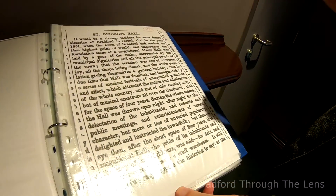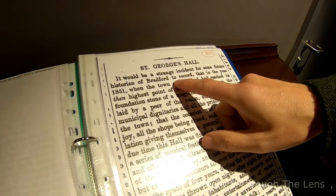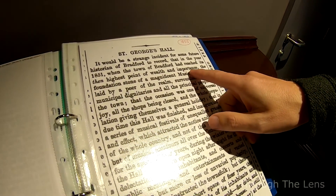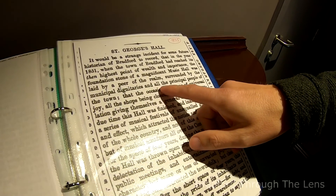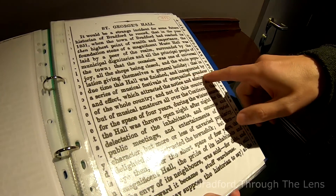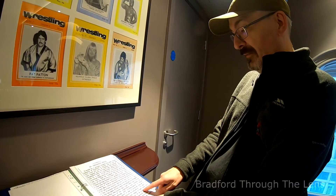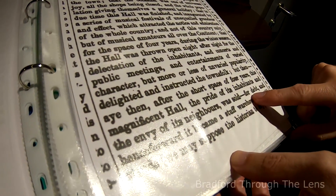But interestingly, this is where the history of the place takes a little bit of a dive. Looking through the records, it says: 'It would be a strange incident for some future historian of Bradford that in the year 1851, when the town of Bradford had reached its then highest points of wealth and importance, the foundation stone of the magnificent music hall was laid by a peer of the realm, surrounded by municipal dignitaries and all the principal people of the town. The occasion was one of universal joy, the shops being closed, the whole population giving themselves a general holiday.' But then after a short space of four years, this magnificent hall - the pride of its inhabitants and the envy of its neighbours - might be sold. They were having debt problems just four years after it opened.